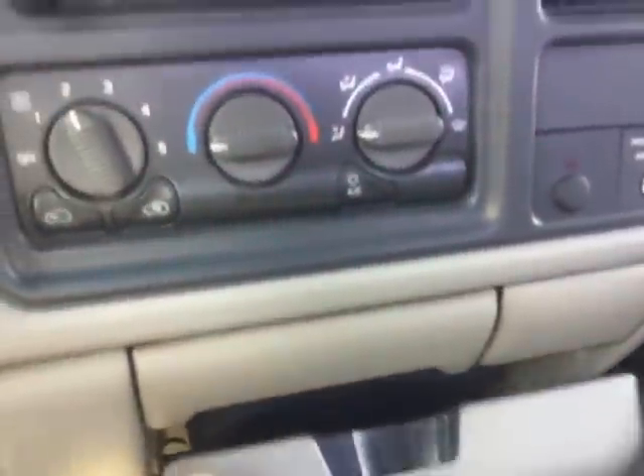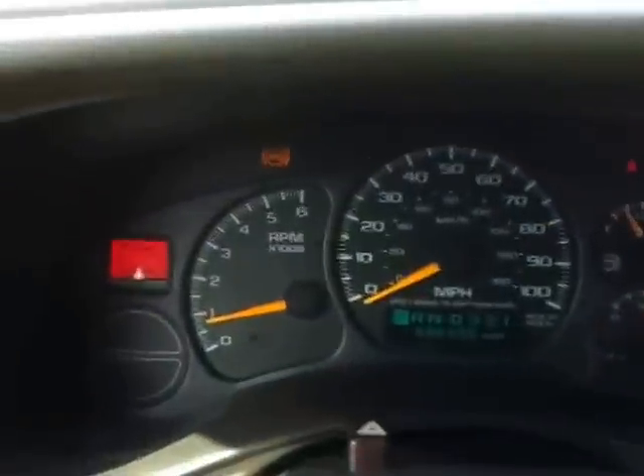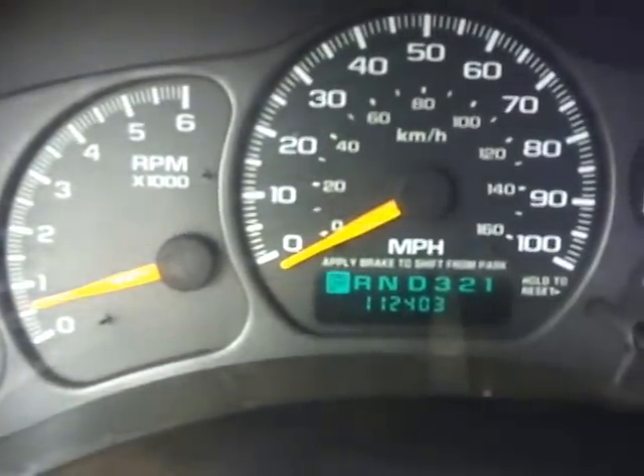Everything's in good working condition. Two keys, two remotes. No rips, no tears. Owner's manual is included. We've just serviced it. It's got the overhead console with temperature and compass display. The odometer reads 112,403 and it's got super cold air conditioning.